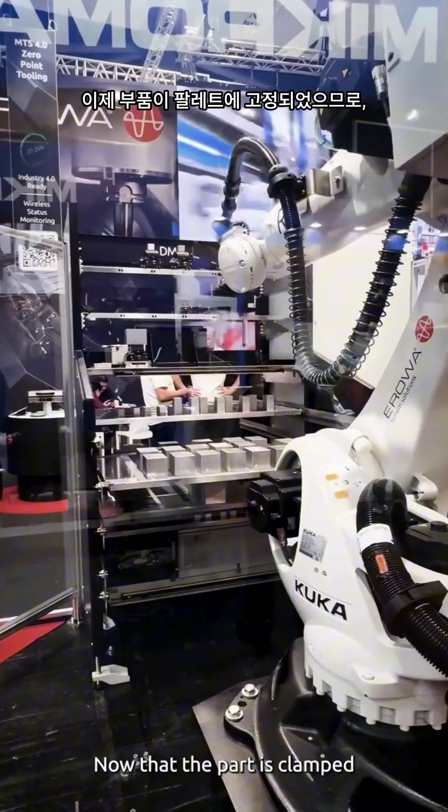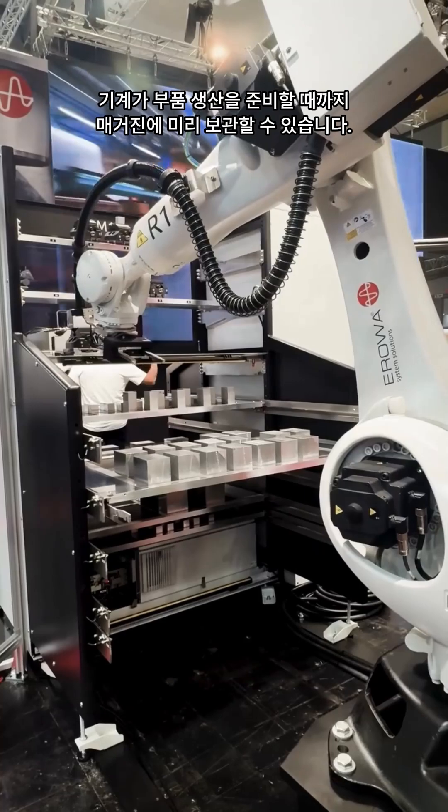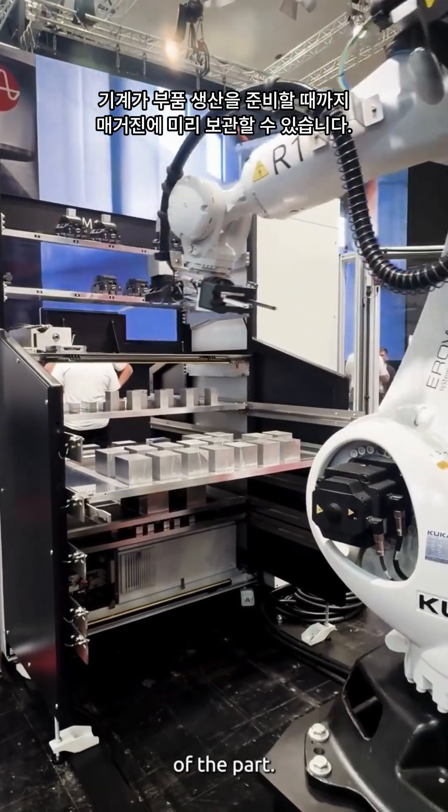Now that the part is clamped on the pallet, it can be pre-stored in a magazine until the machine is ready for production of the part.